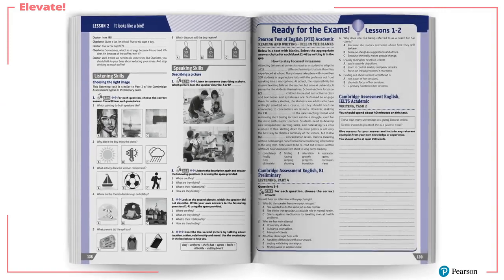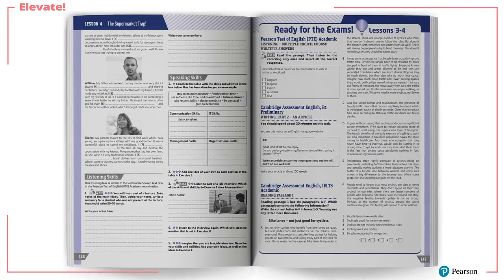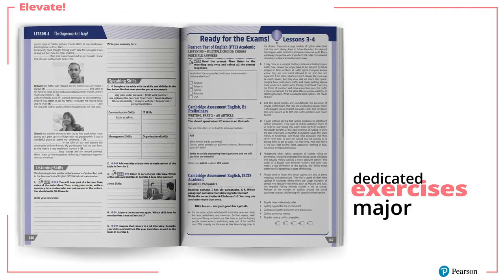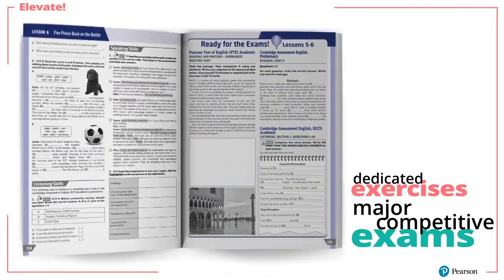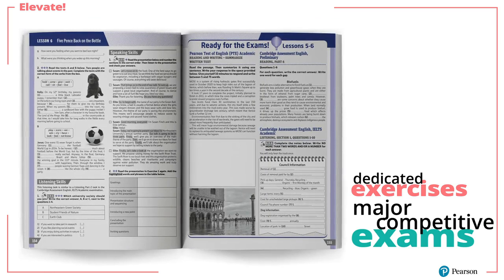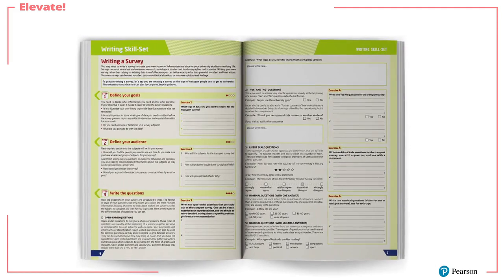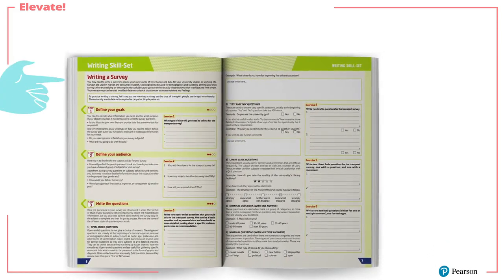The course book also contains a Ready for the Exams component, which provides the student with on-topic pages of exercises dedicated to the major competitive exams that they may wish to take in the future.